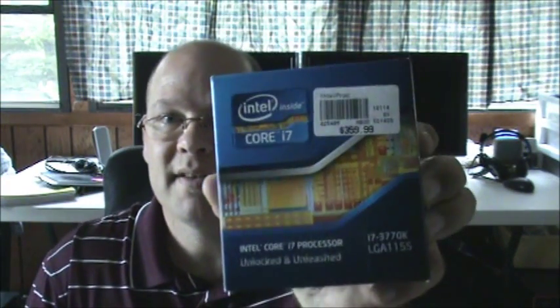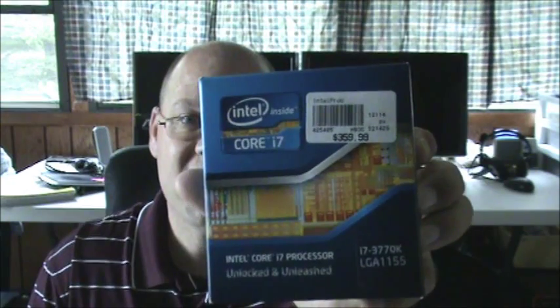I have the 2700K here and also the new Ivy Bridge, the 3770K. Both these processors are priced really close — within $10 to $20 of each other, with the Ivy Bridge being the slightly more expensive one. When they're both at the same stock clock of 3.5GHz — turbo-ing at 3.9 — the Ivy Bridge surpasses the 2700K or 2600K by around 10%. It's not a huge difference, but it is a difference, and they're doing it on a 22nm die versus 32nm.